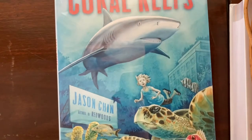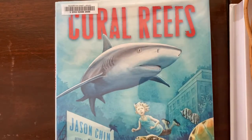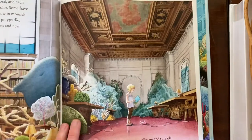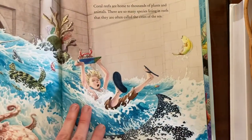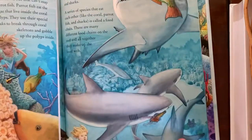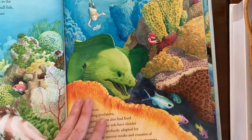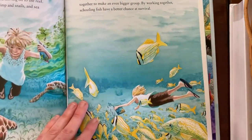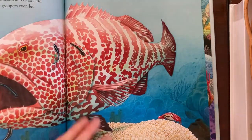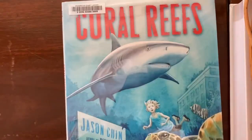Then we have Coral Reefs by Jason Shin. This was probably my favorite book that we read this week. This one tells about coral reefs and their ecology, the animals that live there, and about coral itself. These illustrations are just fantastic and the writing is really engaging. Just an absolutely beautiful book — Coral Reefs by Jason Shin.